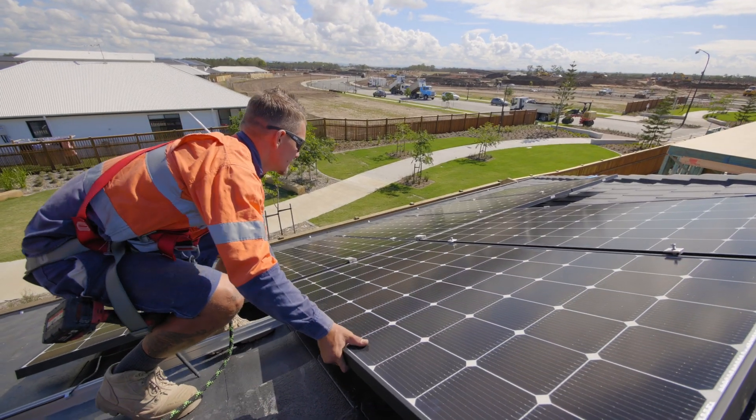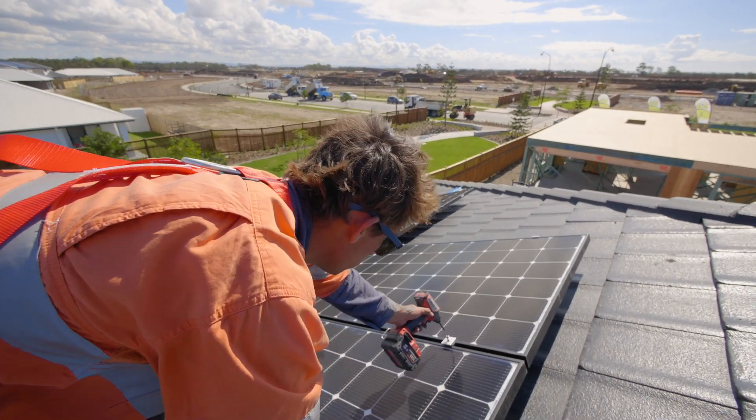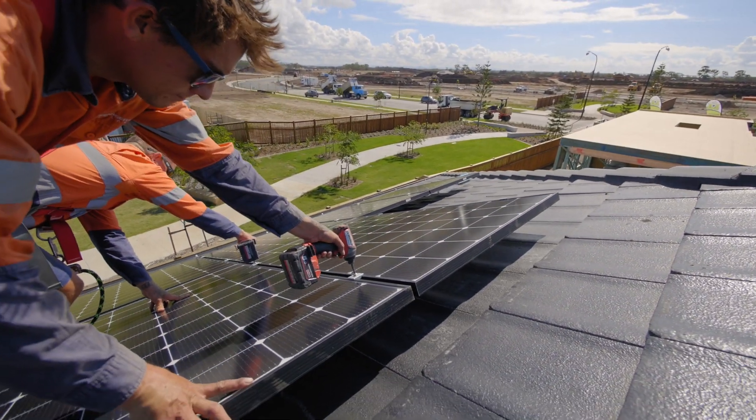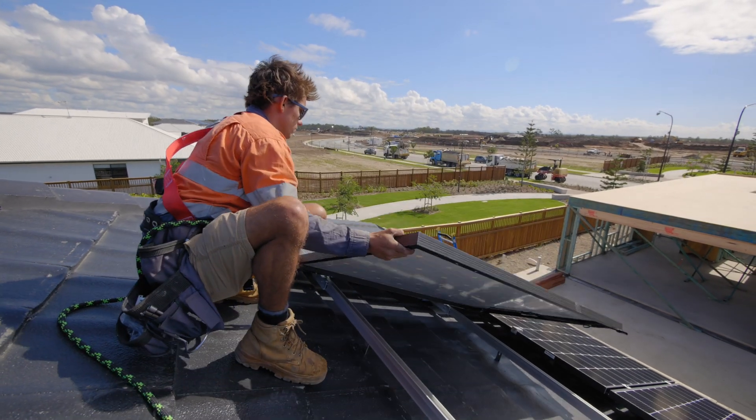Springer Solar only utilises employees for their systems. We don't subcontract our work. We have a team of electricians, apprentices, and qualified roofers amongst our staff to ensure that the system gets installed correctly, the first time, every time.